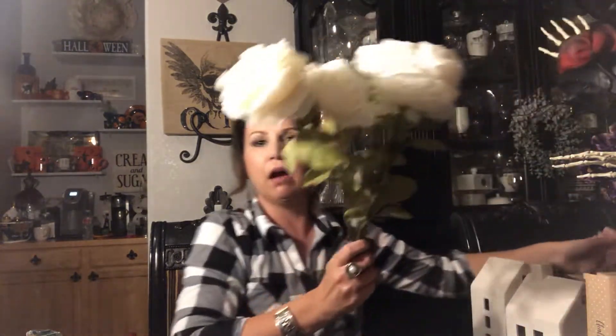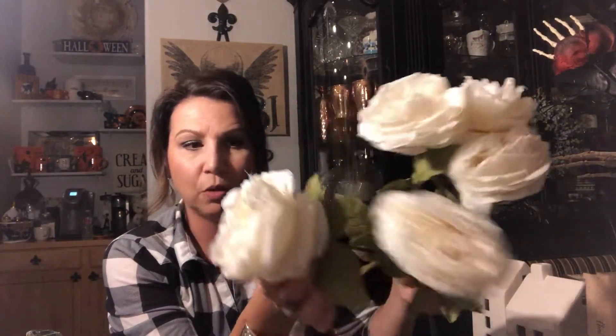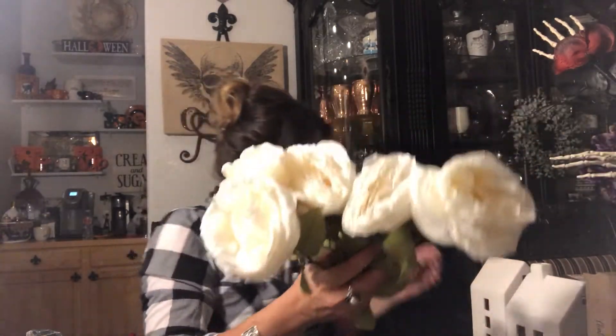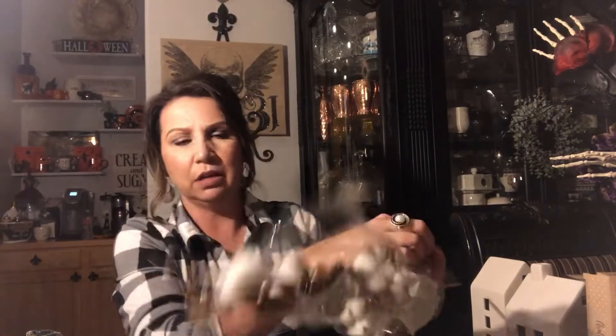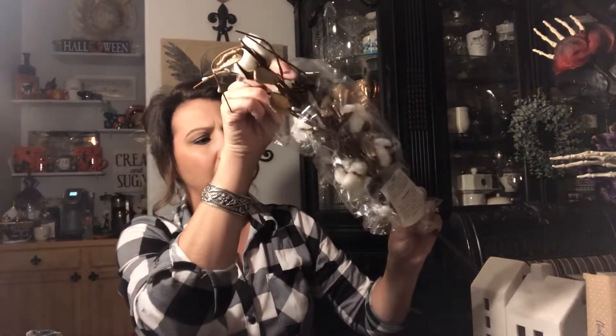I also got these beautiful cream roses — I'll either use them in an arrangement or take them apart and add them to the garland centerpiece. I also got these really great cotton stems, which are a little different than the ones they normally put out because these actually have pine cones in them as well. These were $8.99 at 70% off and I got three of them.